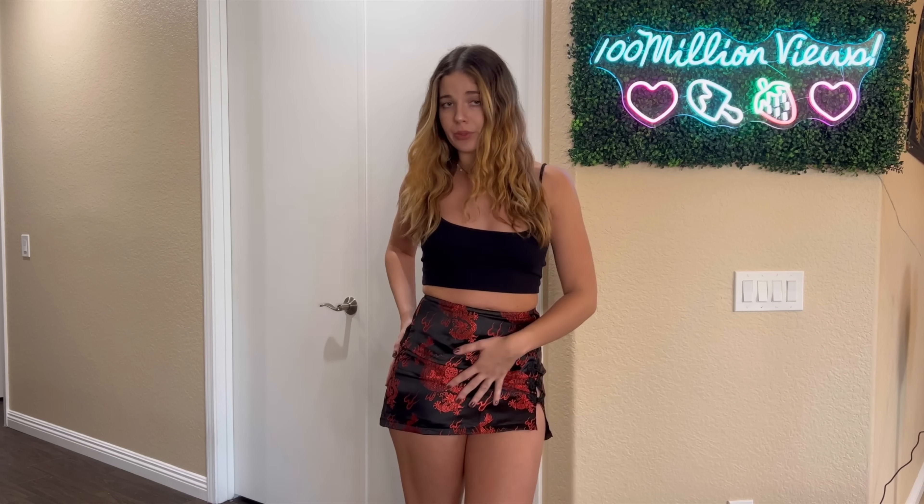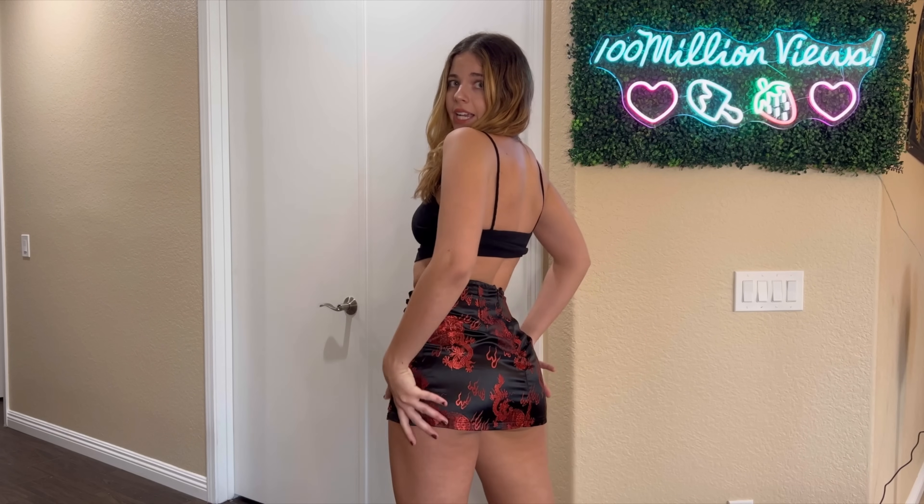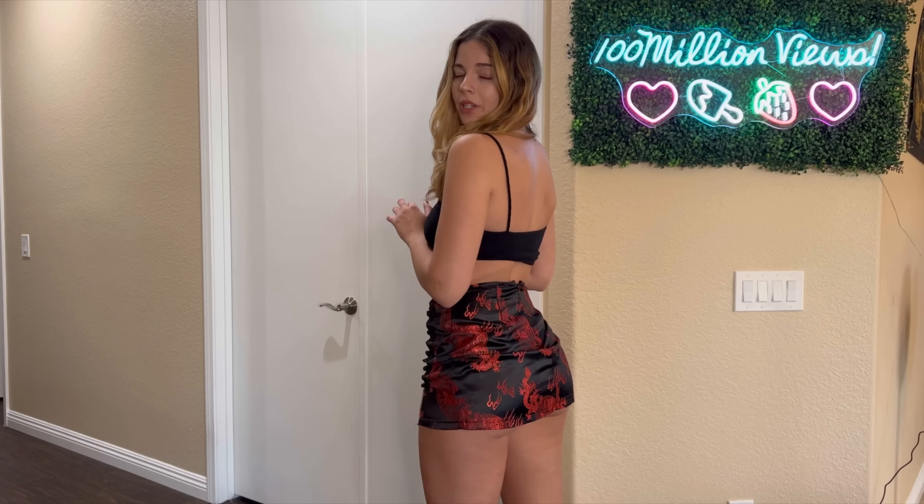For the last skirt, I have this super cute dragon red and black skirt. This one is super tight and super silky — it has really nice material and it's super shiny. The back is super tight, and I really like the little details on the side. It is a zip-up skirt, so pretty easy to get in and out of. I feel like this would be super perfect for a dinner date. I would rate this one a 7 out of 10, just because it's a little bit tight.